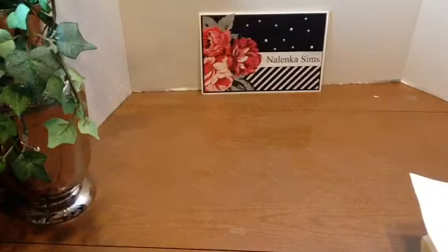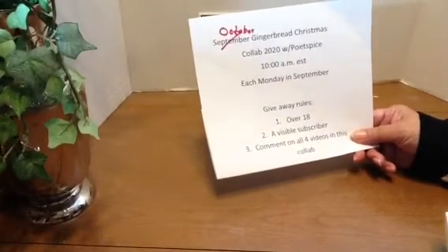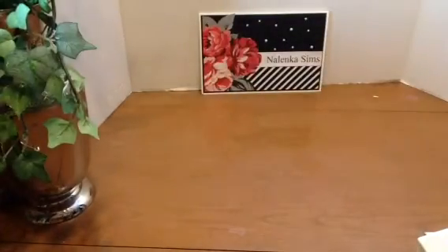Hi, this is Martha here. We continue with our Gingerbread Christmas collaboration. It is October Gingerbread Christmas collab 2020 with Poet Spice. As with September, we are to load our videos at 10 a.m. Eastern Standard Time each Monday in the month of October. September has left us. There are others who are participating — please check the description box below to see who they are and show them some love.